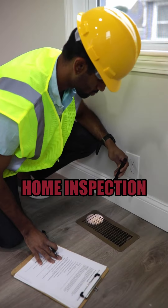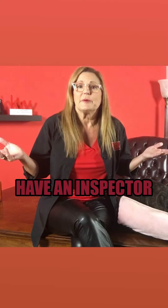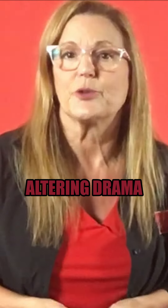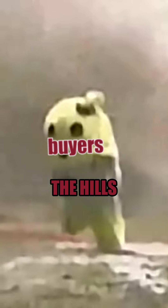So what's got your nerves all jumbled up? It's the home inspection. You're going to have an inspector come through your home looking for, well, who knows what. They might turn a squeaky floor into a life-altering drama and buyers go running for the hills.